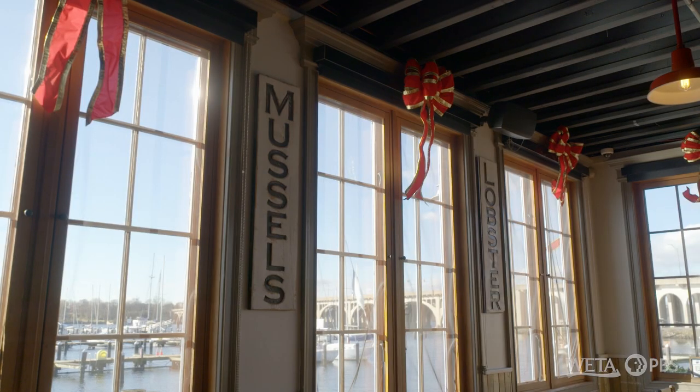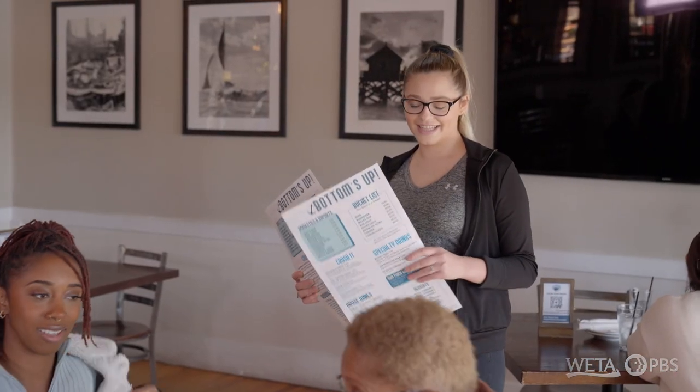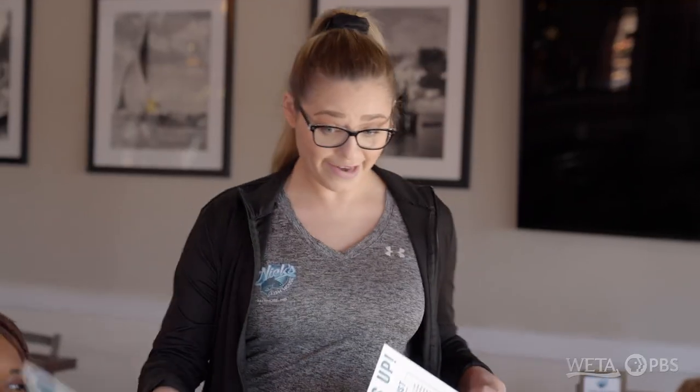You know what I'm getting? What? Crabs. With a side of crabs. And then maybe an appetizer that has crabs. Say crabs one more time. Crabs! Well, we have plenty of that. Oh, good. Thank you. You're welcome.